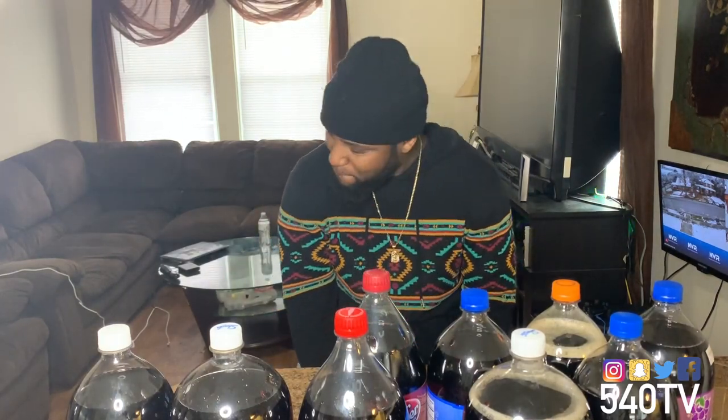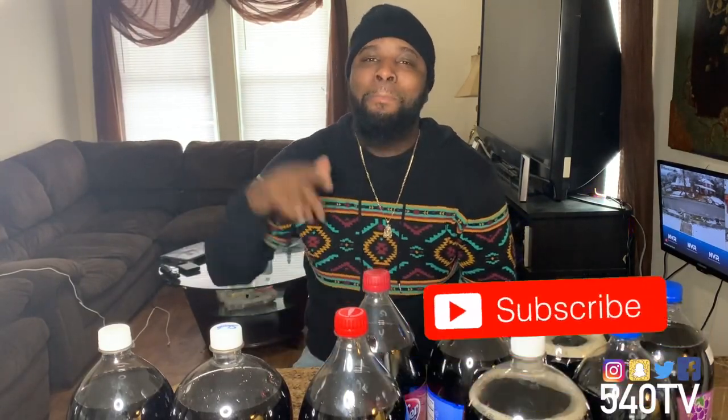What's going on everybody? It's your boy Chris, aka Mr. 540 540 TV in the building. First of all, before you do anything, make sure you go like, comment, and subscribe to the channel. Join the 540 gang because we are the latest gang on YouTube.